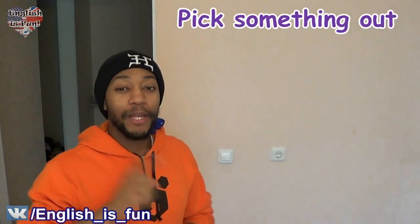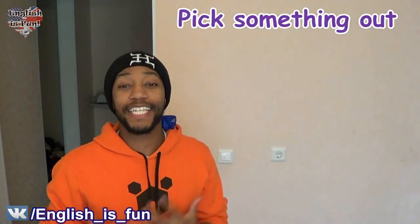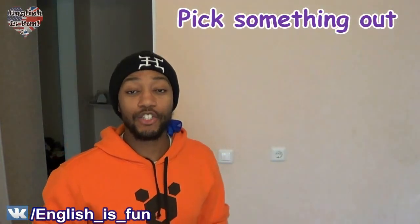Today we're going to learn four. And unlike other videos in which I step to the left to give an explanation, because of how the wall is, I'm actually going to step to my right to give the explanation. So the first phrasal verb we're going to learn for today is 'pick something out.' What does it mean to pick something out? Well, using a single word to translate this, it is to choose.